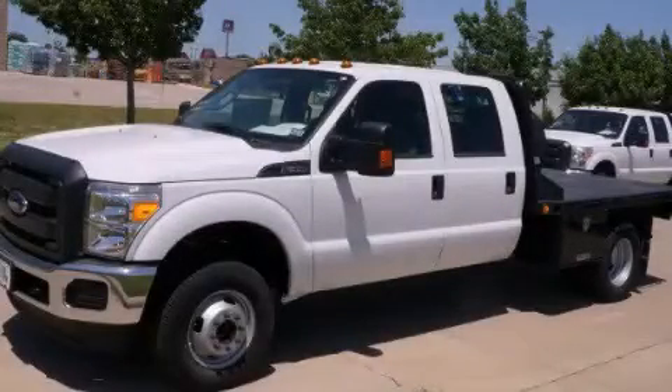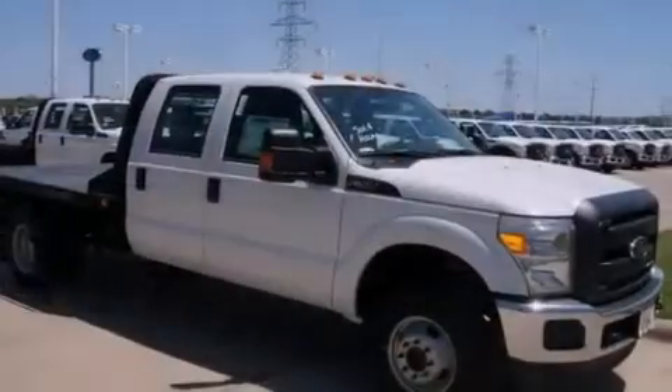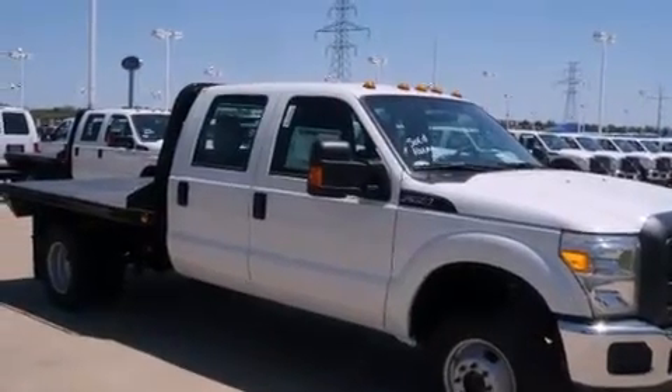This is a brand new 2012 Ford Super Duty. Whether hauling, commuting, or towing, this truck is the right one for you.